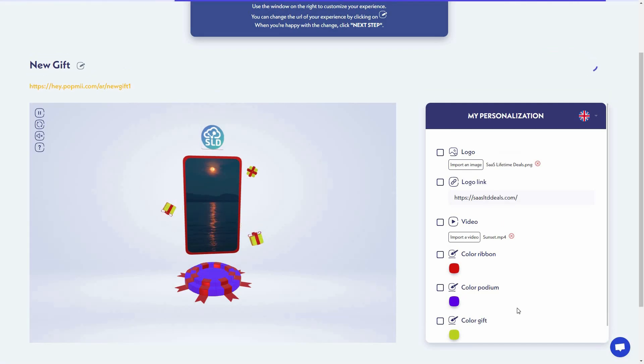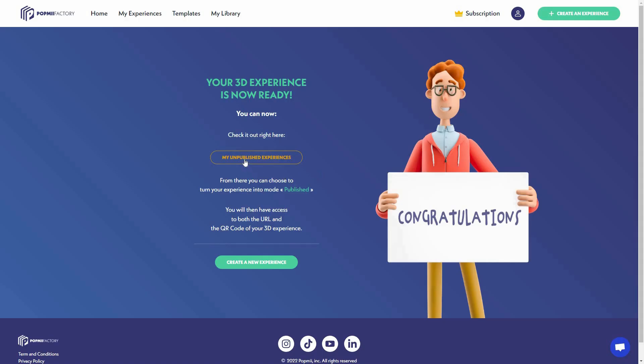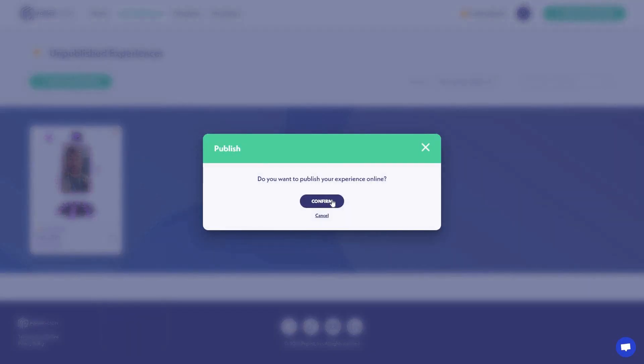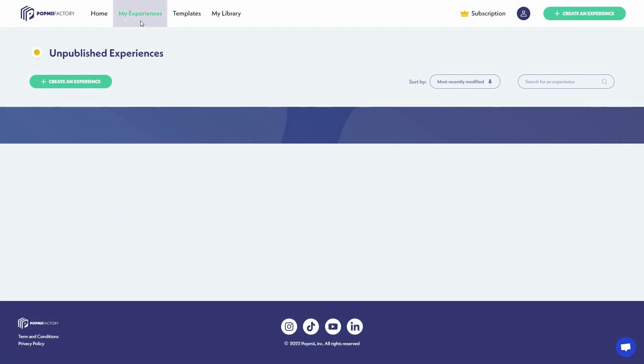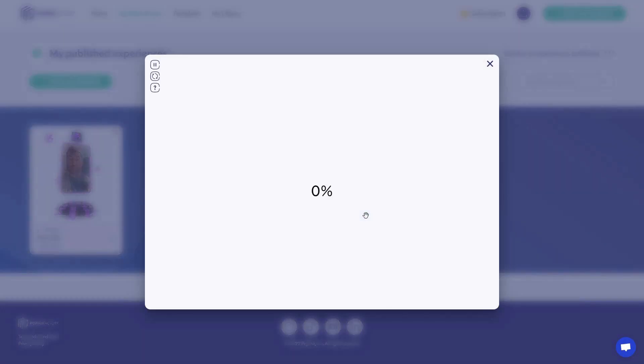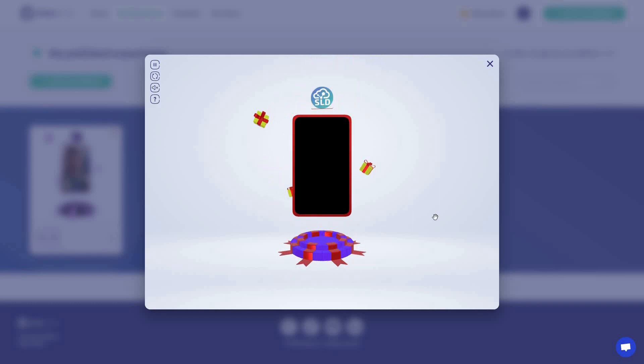After customizing the template, I can click 'Next Step.' My 3D experience is now ready. In 'My Unpublished Experiences' I can see the 3D experience I created. To share the link with others, I have to publish it by clicking the three dots, clicking publish, then confirm. Now I can see it under 'Published.'